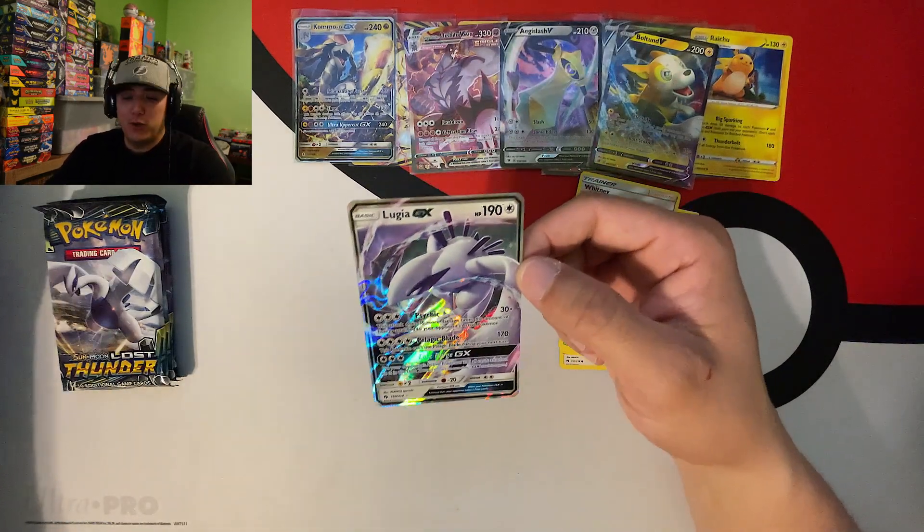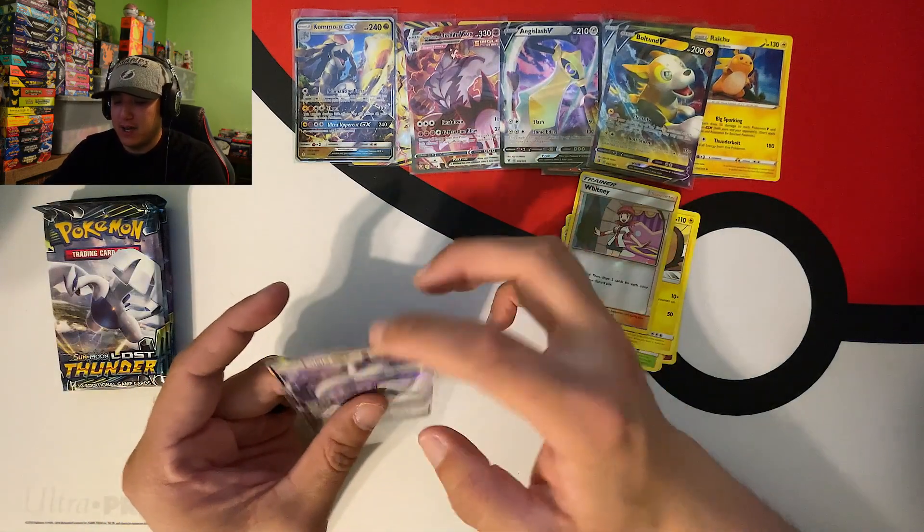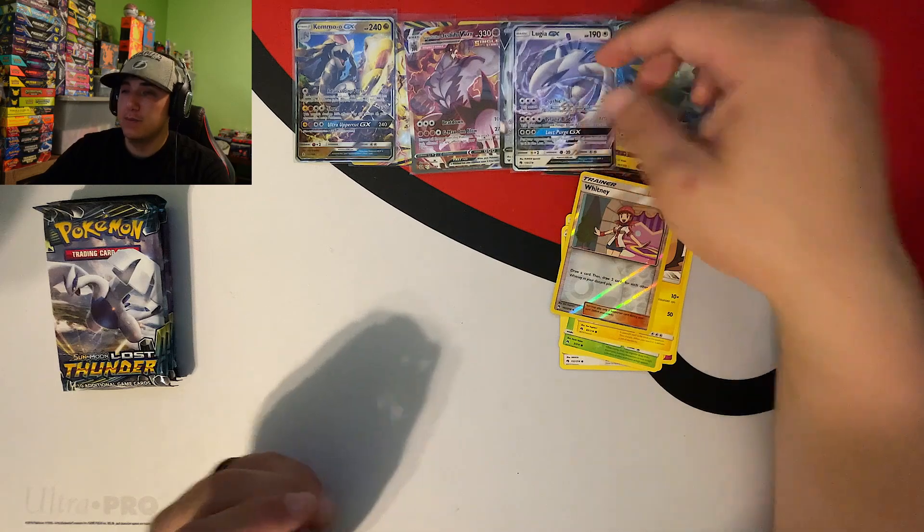It ain't the hyper rare but we will take a Lugia GX - very nice! Drop that one up there!